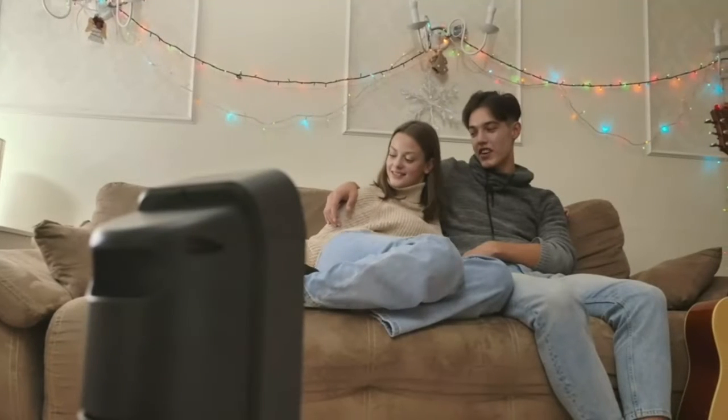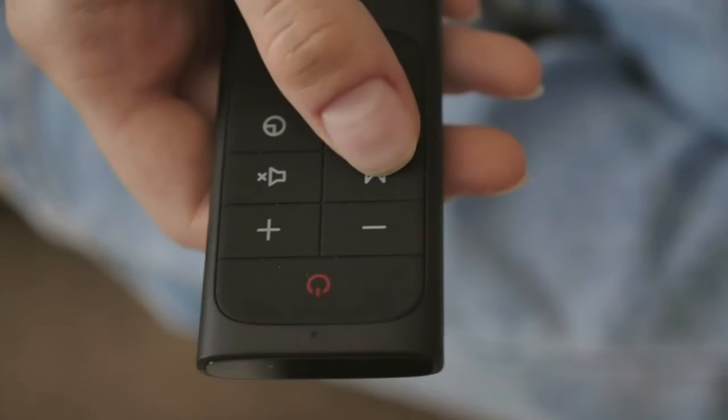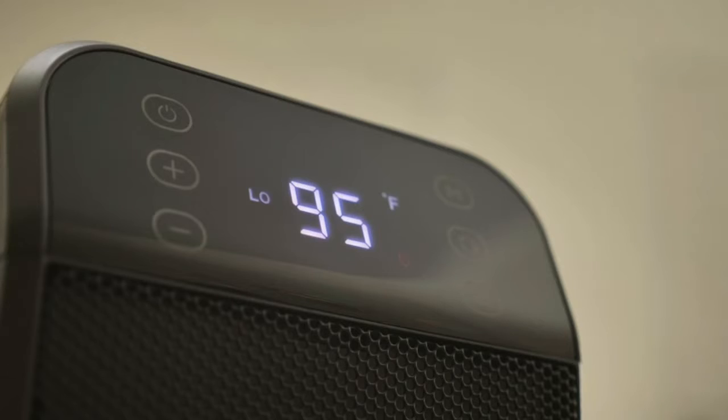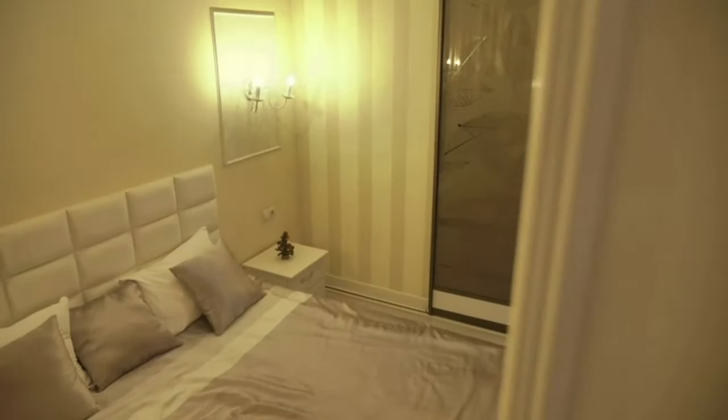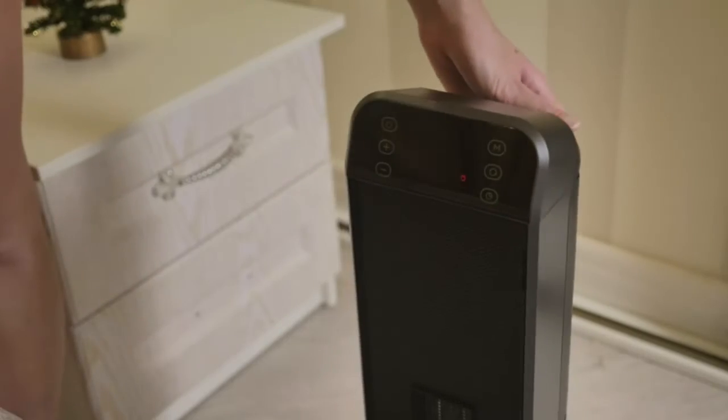With DRIO Oblique Flow technology, this electric heater creates quiet heat with a noise level as low as 40 dB — quiet like a library. Equipped with display auto-off and a mute button, it allows you to work and sleep without being disturbed.